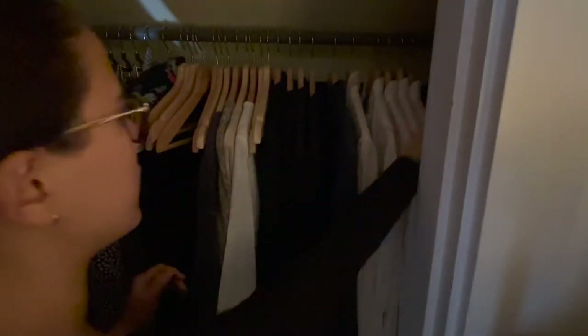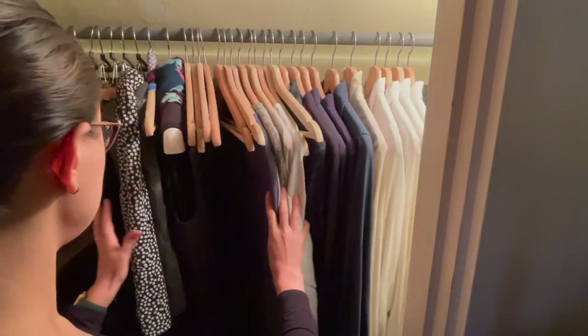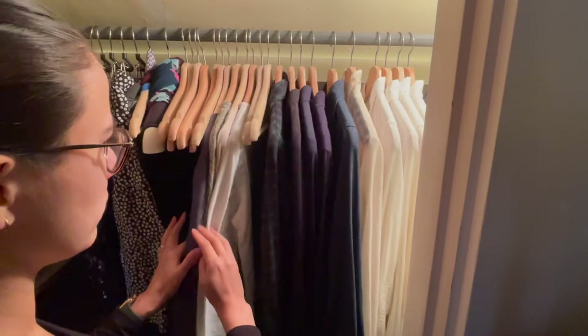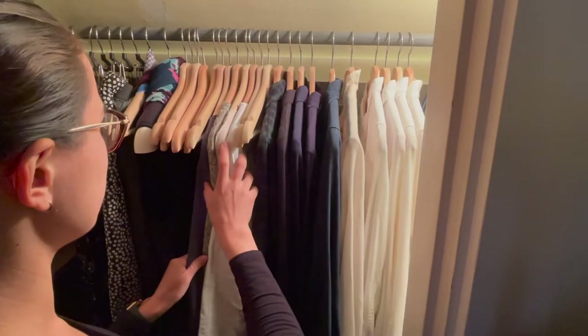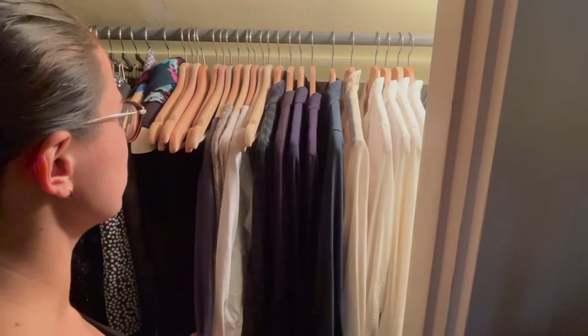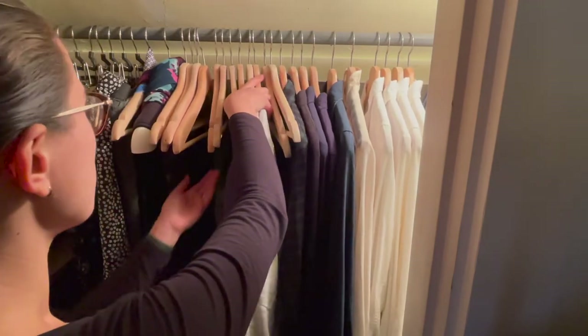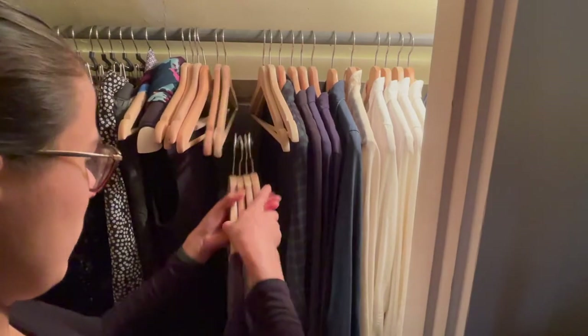If you haven't heard of the KonMari method, this is something that Marie Kondo, a Japanese author, came up with in her book titled 'The Life-Changing Magic of Tidying Up.' In this book she talks about the idea of gathering all of one type of item to declutter at a time — this is contrary to doing a room at a time, because you may have some of the same items in different rooms.